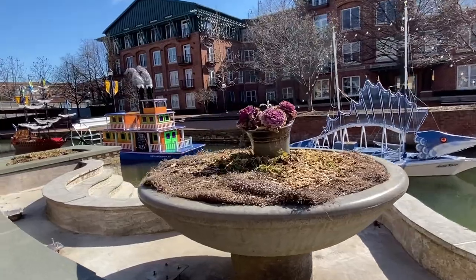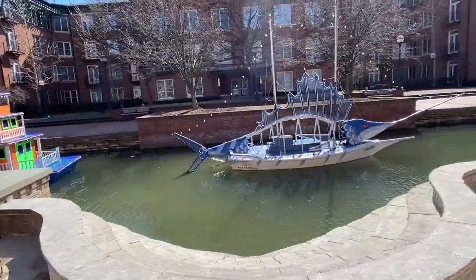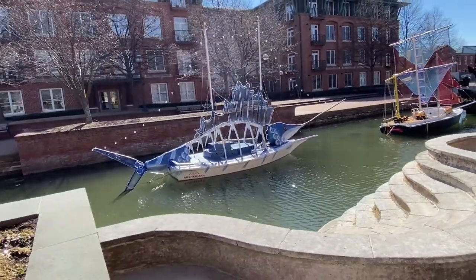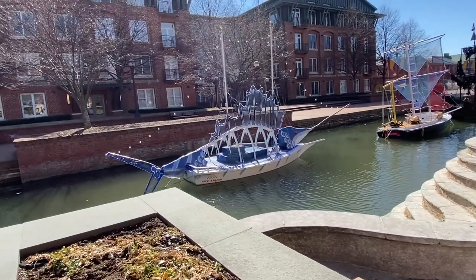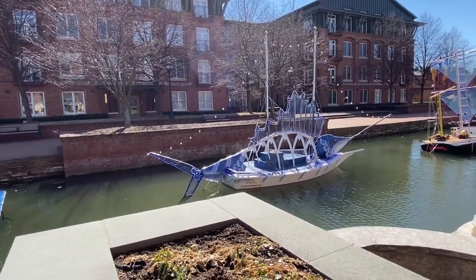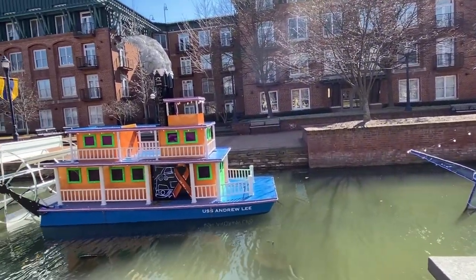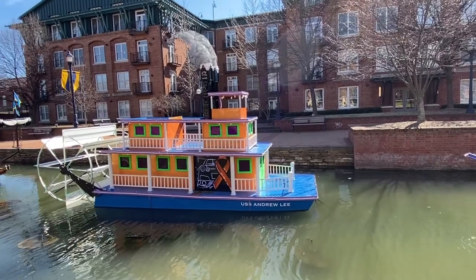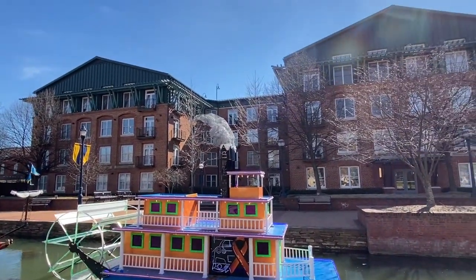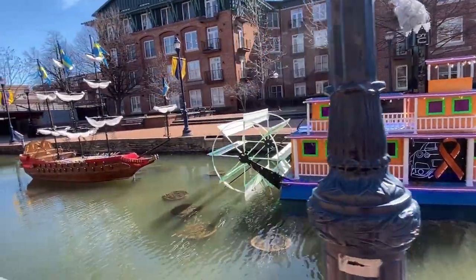Very cute. Oh my God, look at that one — it's a paddle boat! That one is the Auschermann Family Foundation. What is that — a swordfish? Or maybe a marlin. This one is the USS Andrew Lee. Look at the smokestack — very clever. I wonder if these people built these themselves.